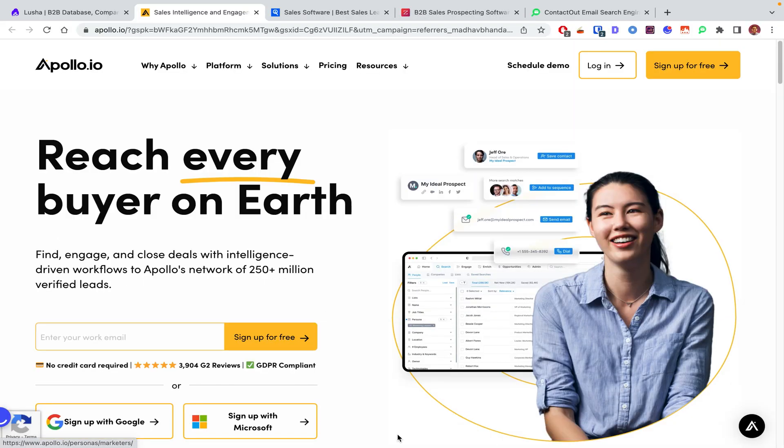In general, I found Apollo to be one of the best Lusha alternatives because first of all it has a really large contact database — approximately 250 million contacts versus Lusha's 100 million contacts — which obviously gives it an edge over Lusha. It also provides sales engagement features, so it's not just for prospecting, it's also to reach out to prospects, which is great.